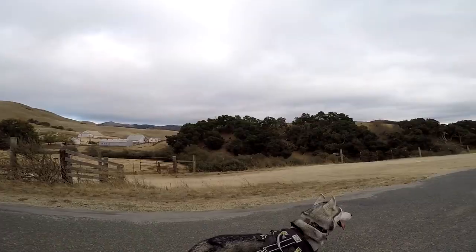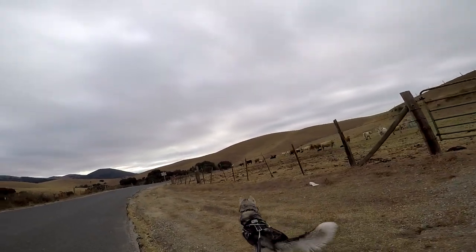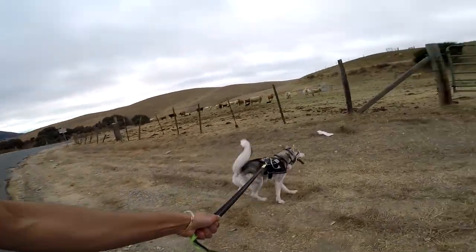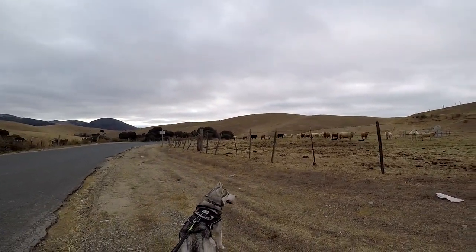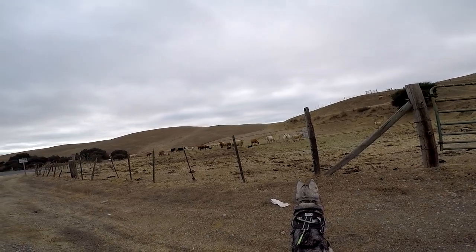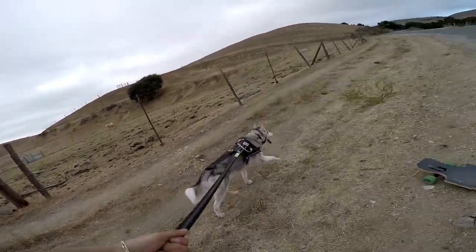He's about to see cows for the first time — I can tell he senses them. Oh, he's tripping out over the cows for sure. Look at that white one just mad-dogging him. I do believe people are getting out of work — I think that's a sign we should head out. He probably thought he was the only damn species of animals around. Look at those cows on top of that hill.